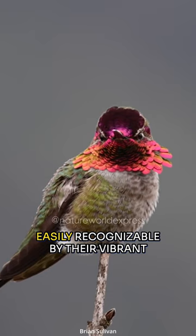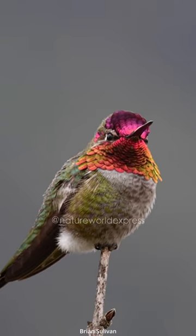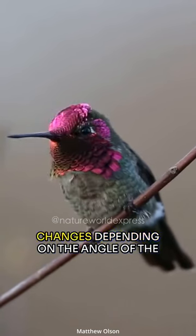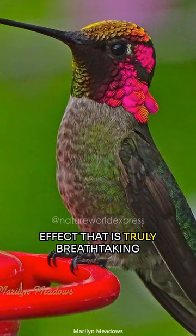Male Anna's hummingbirds are easily recognizable by their vibrant colors and striking appearance. They have iridescent green feathers on their back and head, with a bright pink or red throat and head. The color of their throat feathers changes depending on the angle of the light hitting them, creating a shimmering effect that is truly breathtaking.